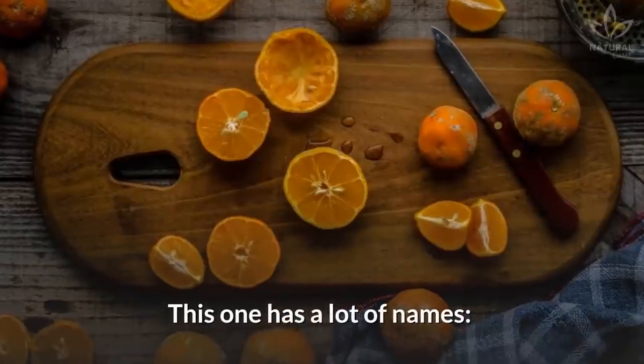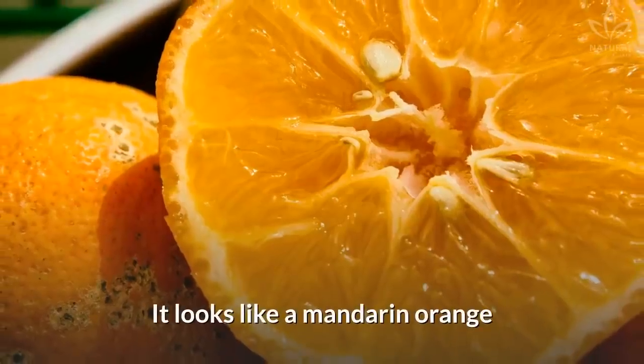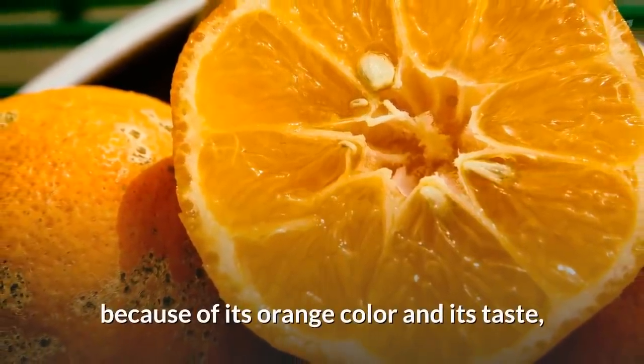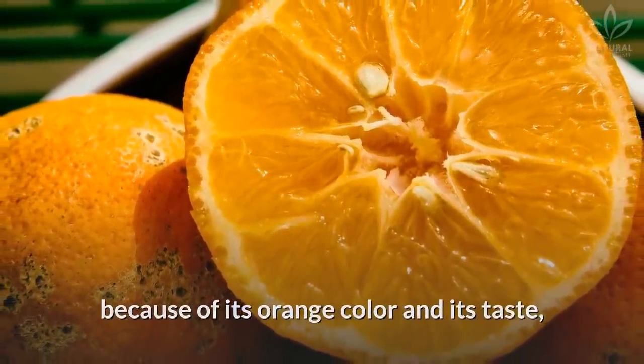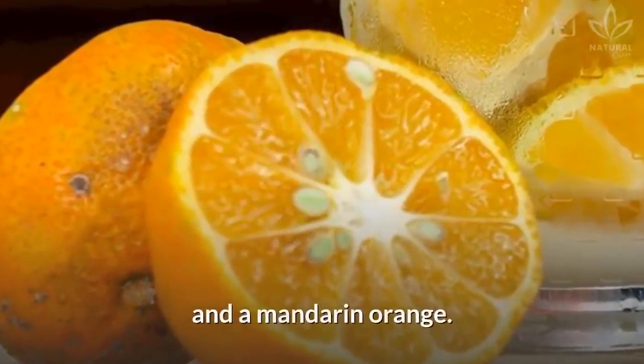Rangper lime: This one has a lot of names — Rangper lime, mandarin lime, or limandarin. It looks like a mandarin orange because of its orange color and its taste, which is sweeter than the others. It is a hybrid between a lemon and a mandarin orange.